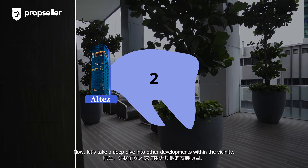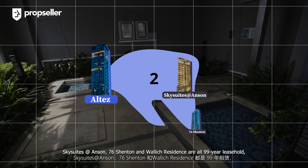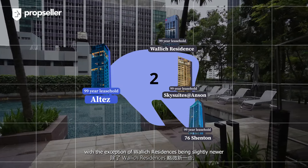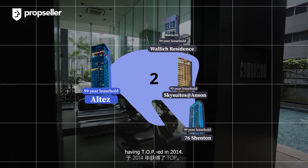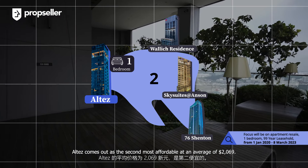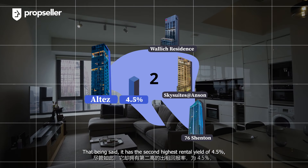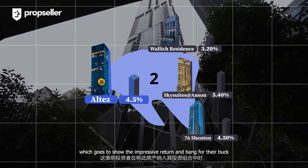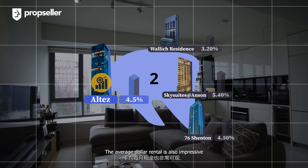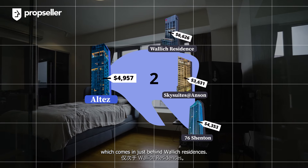Now let's take a deep dive into other developments within the vicinity. There are three key competing developments in the area: Sky Suites at Anson, 76 Stanton and Wallach Residences are all 99-year leaseholds and have a similar TOP period, with the exception of Wallach Residences being slightly newer, having TOP in 2014. Looking at past transactions, the average sales per square foot of one-bedroom units across these developments — Eltes comes out as the second most affordable at an average of $2,069. It also has the second highest rental yield of 4.5% just behind Sky Suites at Anson, showing impressive returns for investors. The average monthly rental is also impressive at $4,957 for the average one-bedders, coming in just behind Wallach Residences.